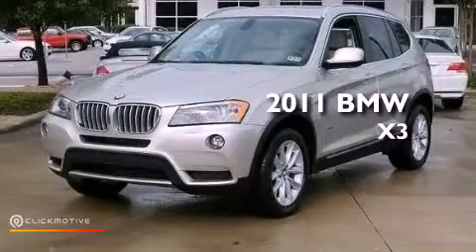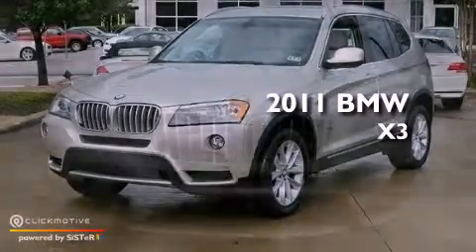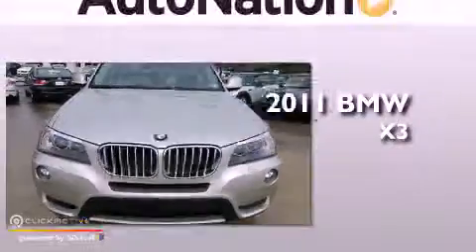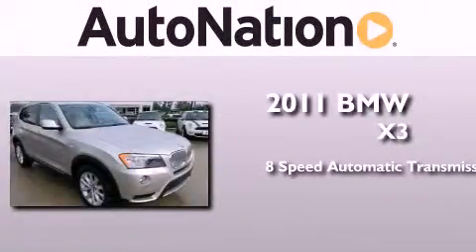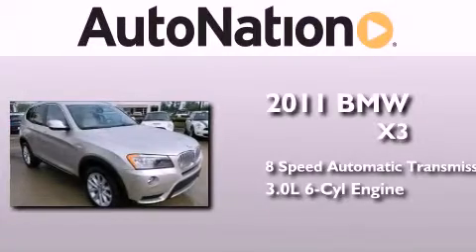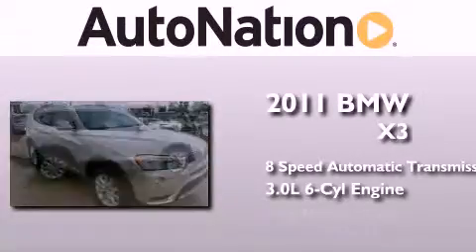This is a certified pre-owned 2011 BMW X3. This crossover has an 8-speed automatic transmission, a 3.0-liter inline 6-cylinder engine, and all-wheel drive.